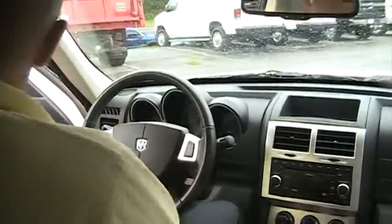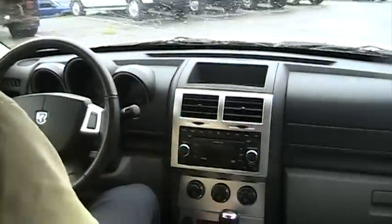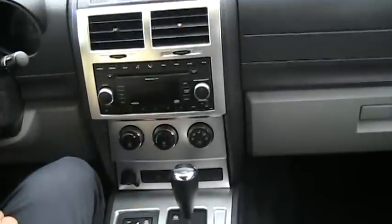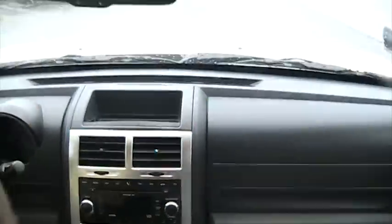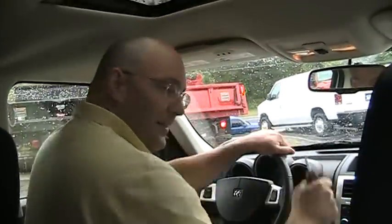Coming in the front, it does come with a remote start on the key fob. Two wheel drive, four wheel drive — flip of a switch. Very easy to do, very easy to control everything. Everything is nicely laid out. It has Bluetooth connectivity as well. Satellite radio. Sunroof up here. It has the electrochromatic mirrors. Cruise control. Everything you need in this Dodge Nitro SLT 4x4.